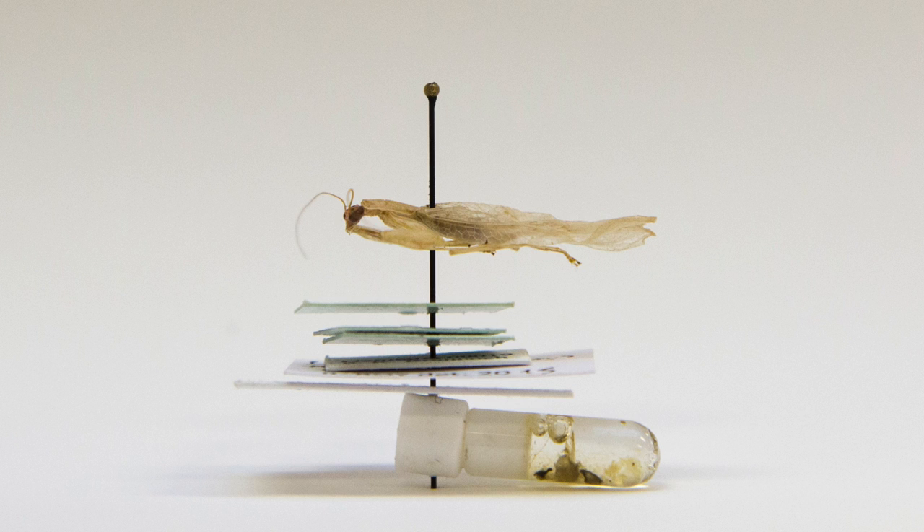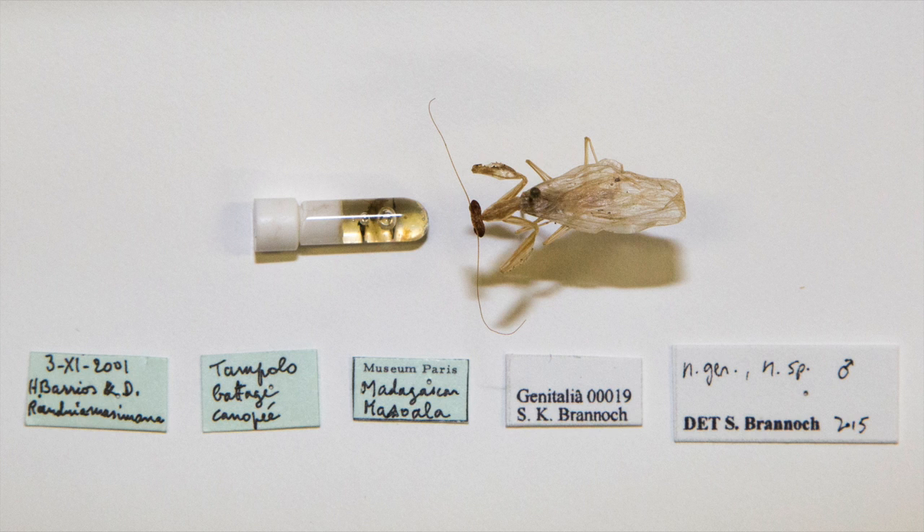It also features four leg spines which are procumbent, or a little bit flattened, and unique structures on the genitalia that I had not observed in other species up to this point.